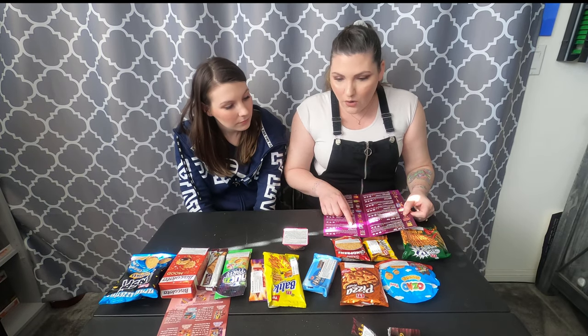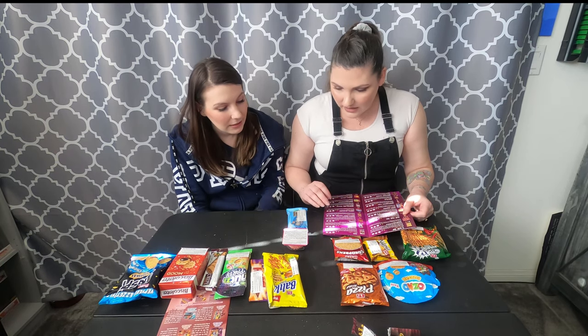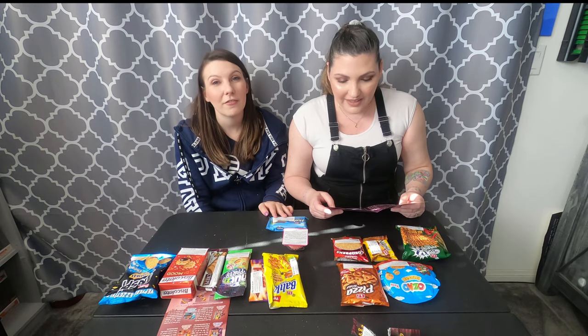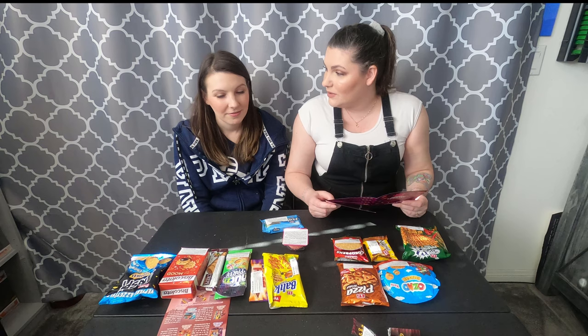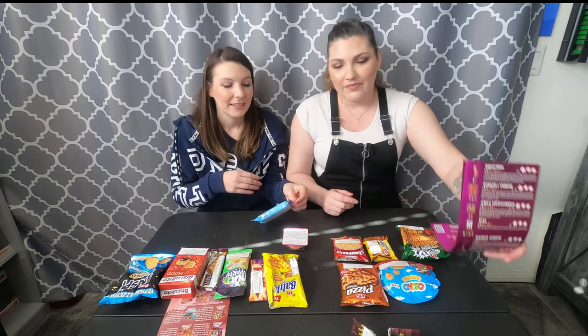This one is coconut cream filled cocoa wafer — I don't know if I should eat this one because I might be allergic to coconut. Well, it says it's coconut flavor, not real coconut. It says it's a new hype in the Turkish snack market — the new new! I like sticking with what I know.